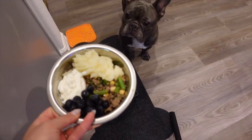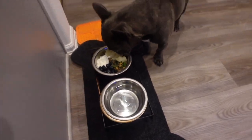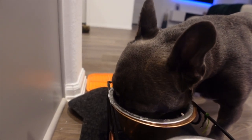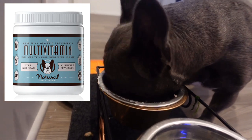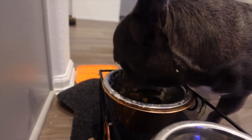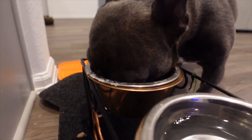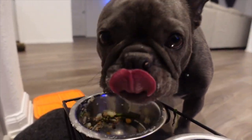I also forgot to mention that we do give him a supplement. We've changed it from time to time. Right now this is the supplement we're giving him, but you should definitely be adding some sort of calcium and other multivitamins they're not getting from their food. Most kibbles have these vitamins built in, so a great supplement will definitely benefit your dog when feeding home-cooked meals.